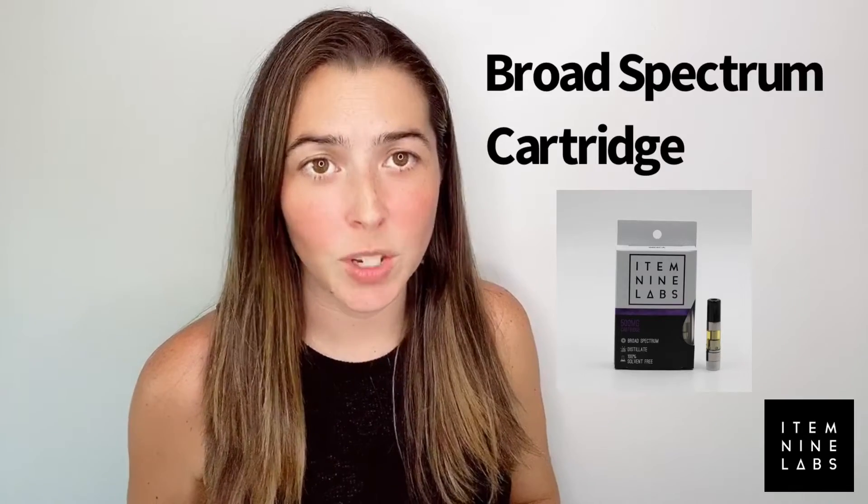Hi, my name is Vero. I am vendor educator for Ida9 Labs. Today we're going to talk about the broad spectrum cartridge. We're also going to touch on terpenes and the entourage effect.